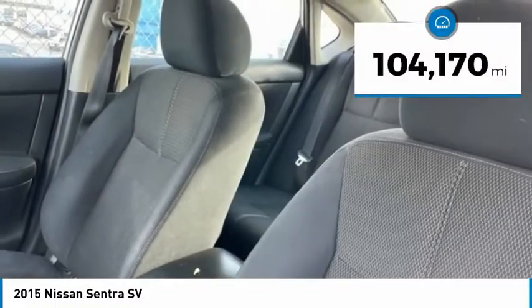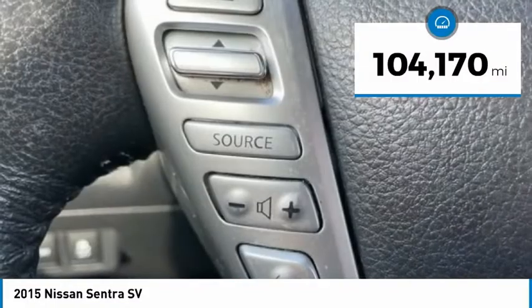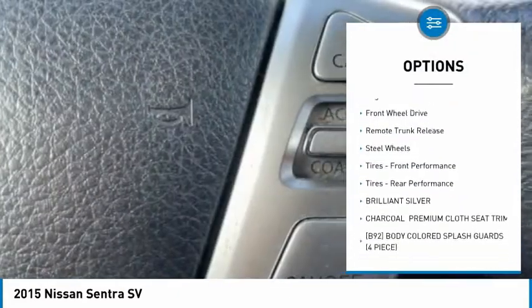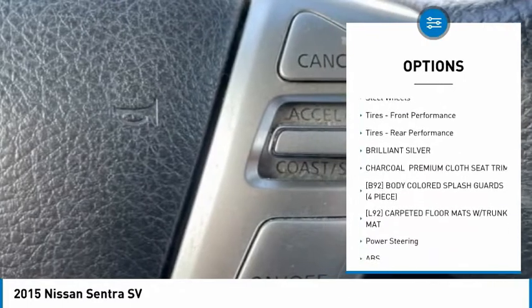This vehicle has less than 105,000 miles. Here are some of this vehicle's great options: tire pressure monitor, brake assist, traction control, stability control, and engine immobilizer.